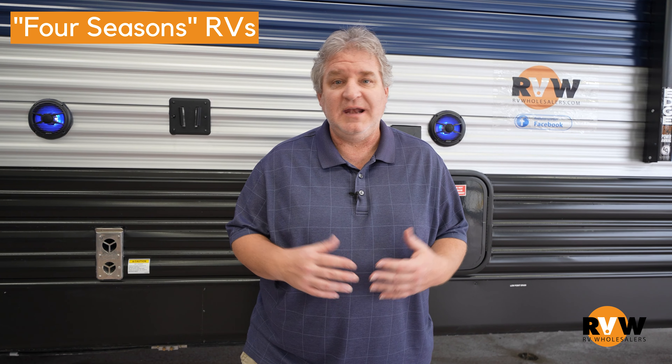Hi guys, David from RV Wholesalers with one of our Wish I Had Known videos. Today we want to talk to you about four season units or four season RVs — could be a motorhome, could be a travel trailer, fifth wheel, toy hauler, any of those.